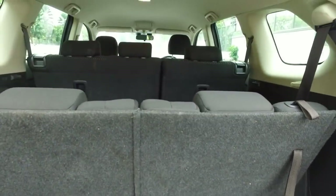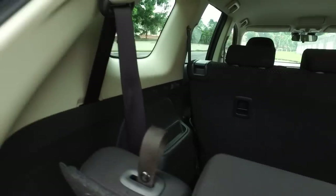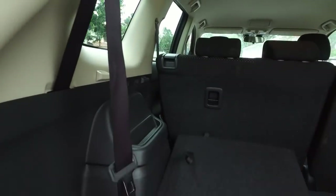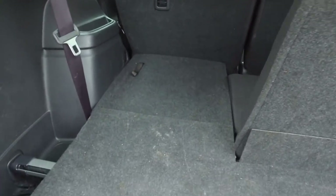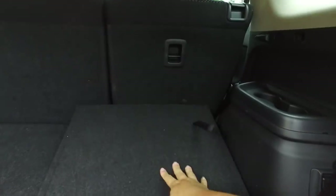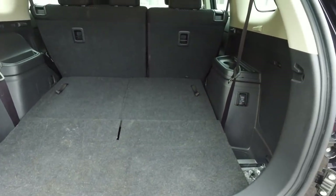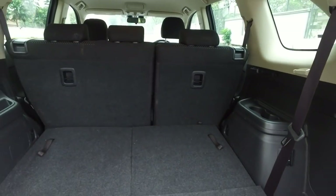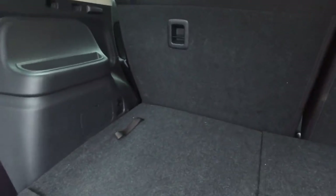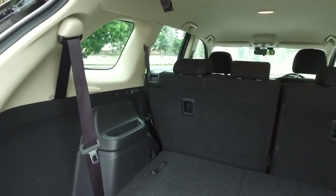To fold the seats down, you pull this strap and push it down — this flap goes down to give you a relatively flat floor. Same on the other side: pull this, and it goes down. In five-seater configuration, there are two slots in which the Tonneau cover can be fastened, depending on your preference, which suggests the middle row has adjustable recline.